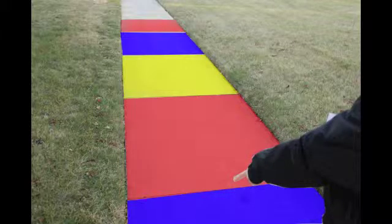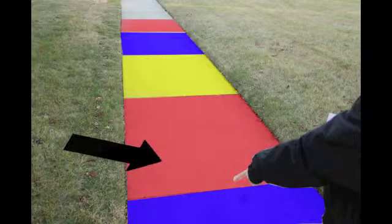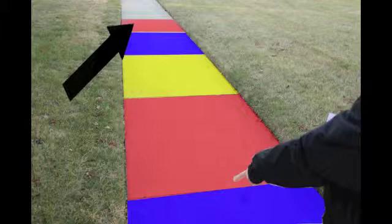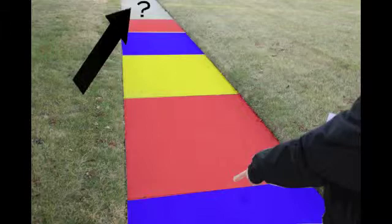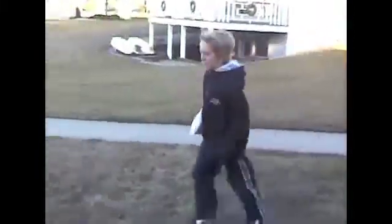It looks like there's another pattern we need to help Ethan figure out before he can cross it. Let's help him! Blue, red, yellow, blue, red — what comes next? That's right! Yellow comes next! Well, we better keep going!